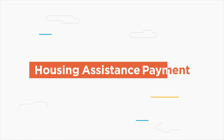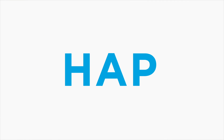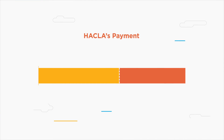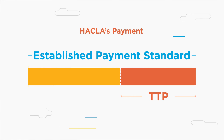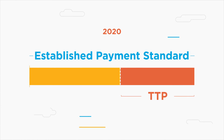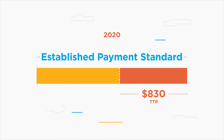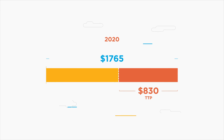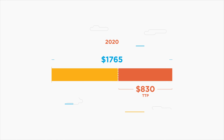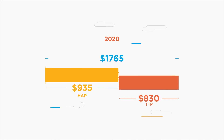The Housing Assistance Payment, or HAP, is the money HACLA pays your landlord directly for rent. Typically, HACLA's payment is found by subtracting the TTP from the established payment standard. Using 2020 data, our example's TTP of $830 would be subtracted from the payment standard of $1,765 for a one-bedroom, making the total HAP $935.